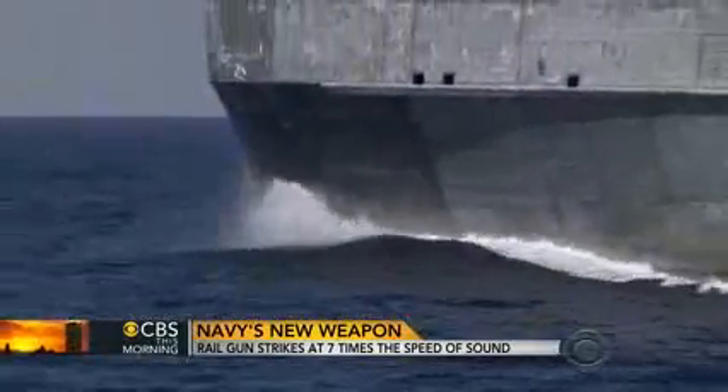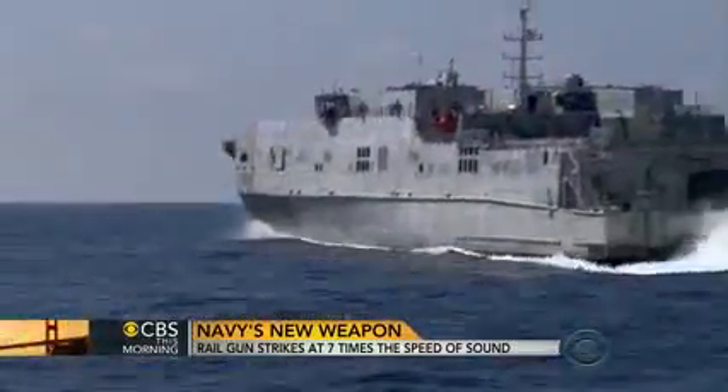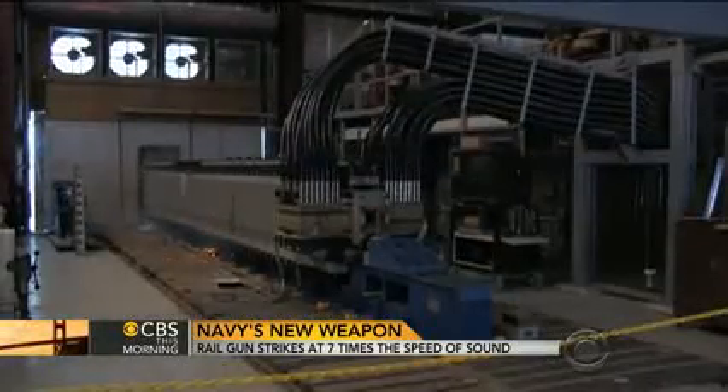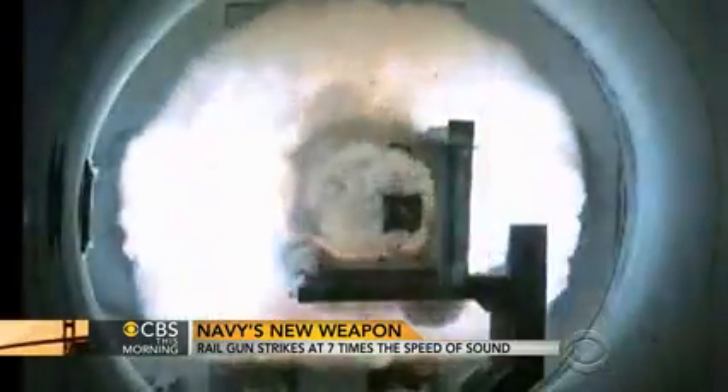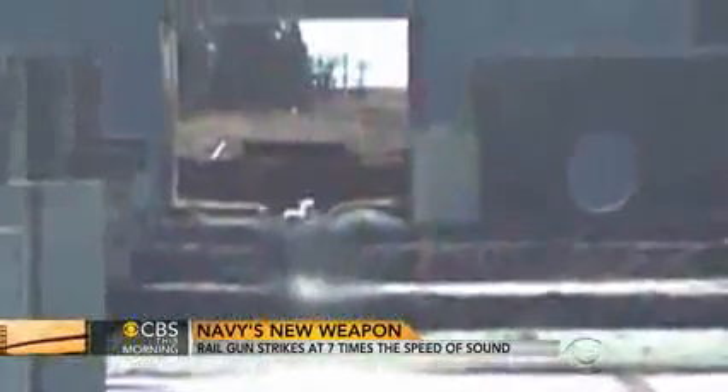The rail gun is scheduled to go to sea for the first time in 2016 aboard this cargo ship for further testing. It's still just a potential weapon, but one that could break the seemingly endless cycle of each new generation being more expensive than the last.